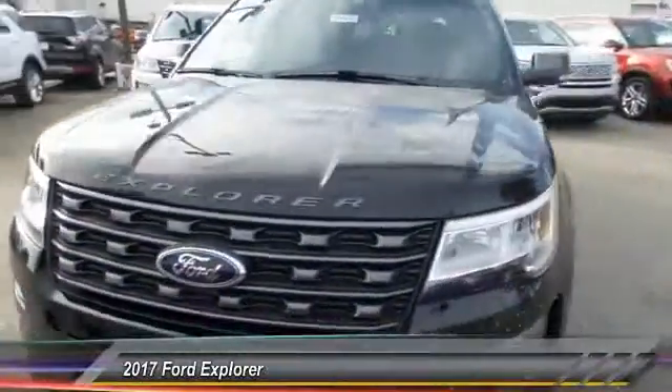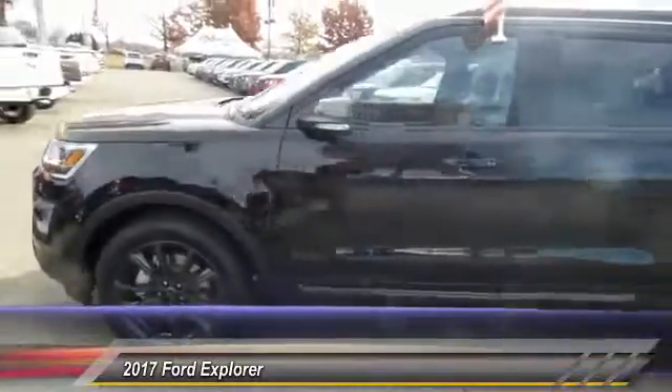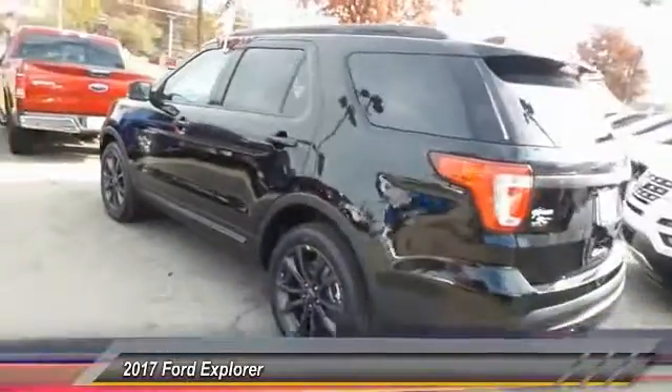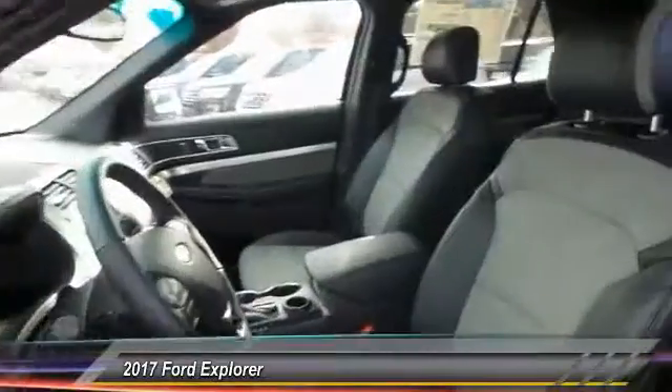The 2017 Ford Explorer. You've got a lot of capabilities to call on in a Ford Explorer. Don't underestimate your choices. And is priced below $45,000.